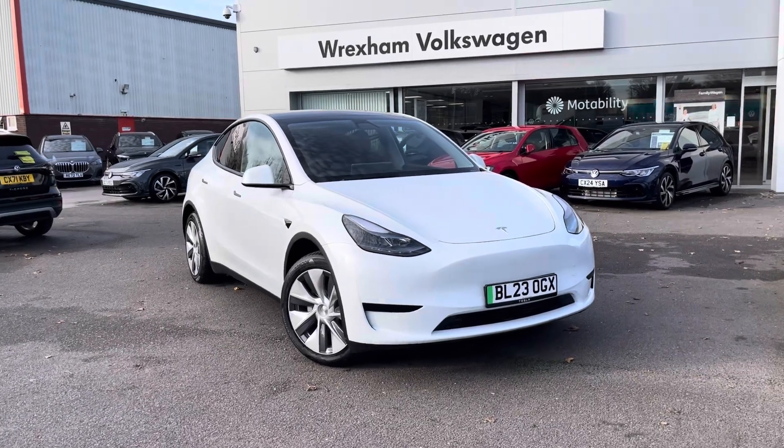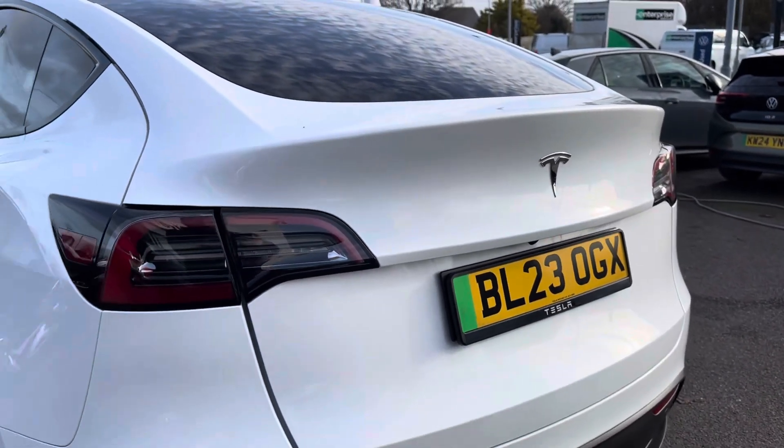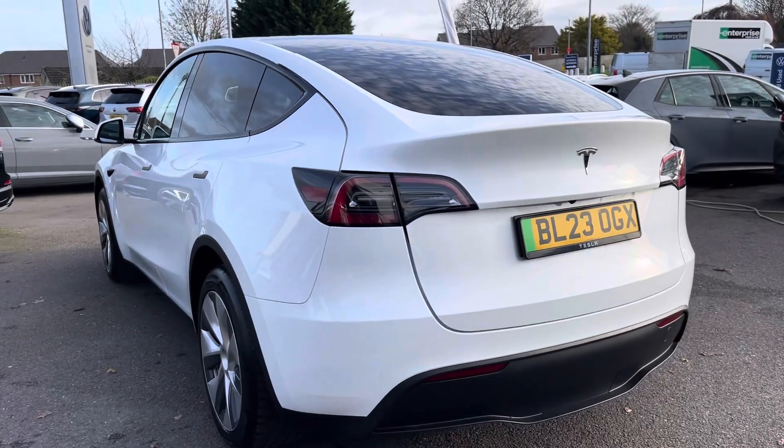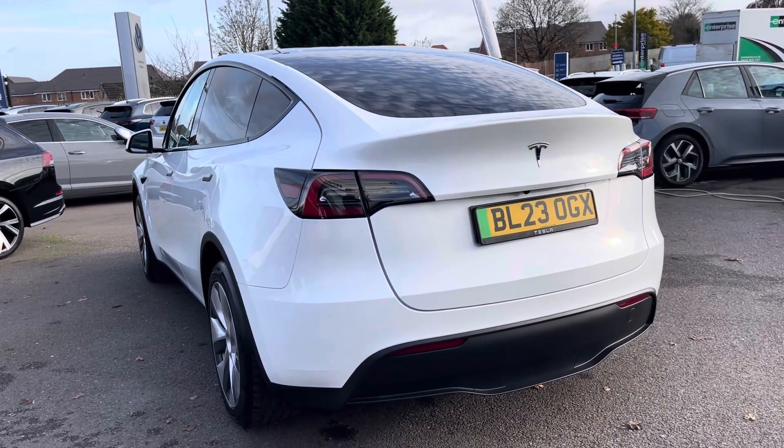Hello, my name is Connor from Wrexham Volkswagen and today I'll be showing you around this used Tesla Model Y. This Tesla's battery has a range of 283 miles and can produce a whopping 341bhp. It also features automatic transmission and rear wheel drive.